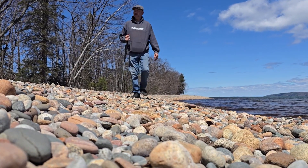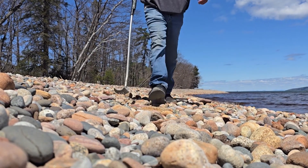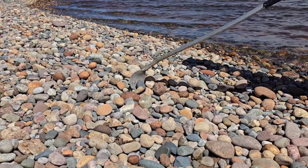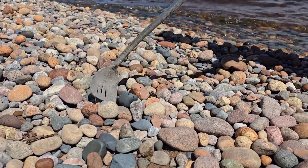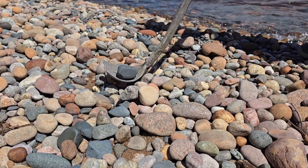Here comes Gary. Gary has an ancient rock stick. Gary has a really hard time picking up any stone off the beach because of the clunky, old, antiquated rock stick.